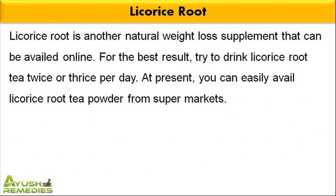Licorice root is another natural weight loss supplement that can be availed online. For the best result, try to drink licorice root tea twice or thrice per day. At present, you can easily avail licorice root tea powder from supermarkets.